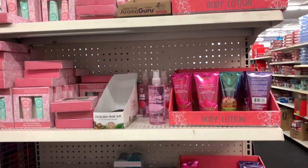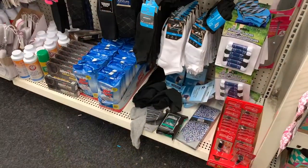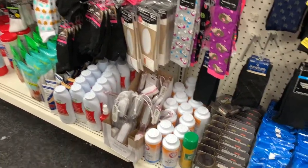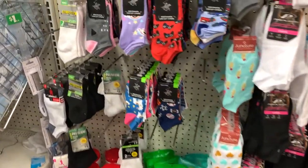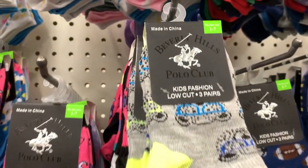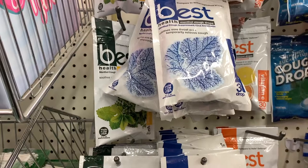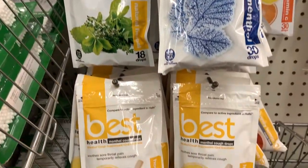Here's a quick peek at an end cap that has body lotion, body spray, and travel sets, which are perfect for me because I travel a ton. And a quick peek at some socks — the shelves are looking pretty bare in the sock department, but they did have foot powder. And they had a lot of really cute Beverly Hills Polo Club socks. Smaller kid socks too. And these I've never tried — Best Health Cough Drops and Vitamin C Drops. If you've tried them, guys, let me know in the comment section. Let me know how they taste — are they worth buying?